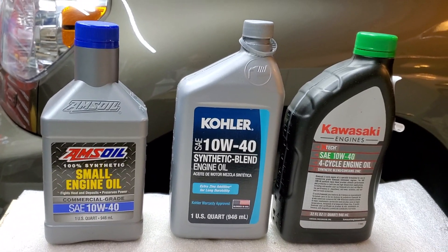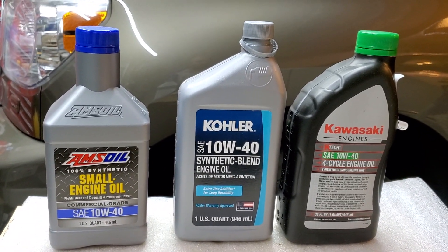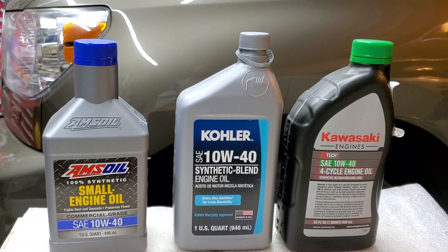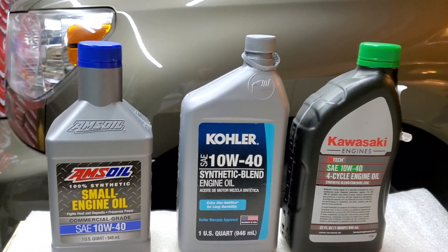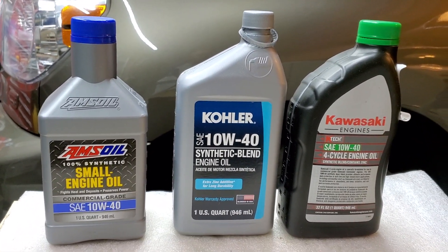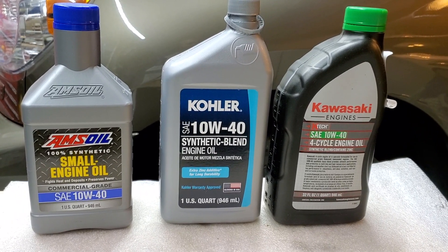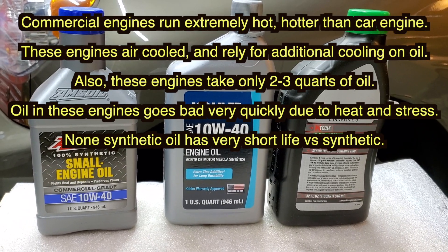All those companies making twelve-thousand-dollar zero-turn lawnmowers don't have their own engines — they buy somebody else's. If you look at oil recommendations and change intervals, take Scag for example: they say change your oil every other week or every 100 hours, whichever comes first. Who has time to do that every other week?